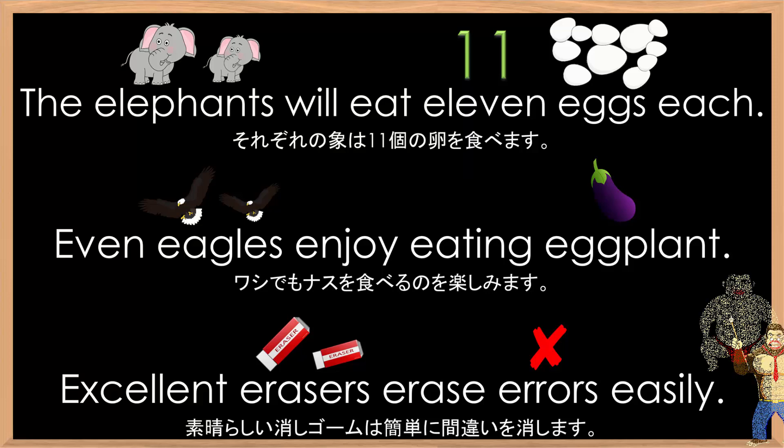Who's next? The elephants will eat eleven eggs each. Even eagles enjoy eating eggplant. Excellent erasers erase errors easily. Good effort. Good job everyone.